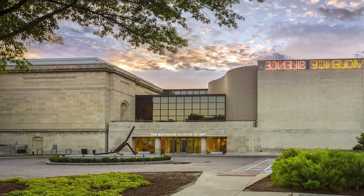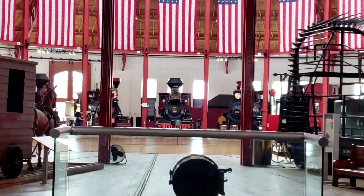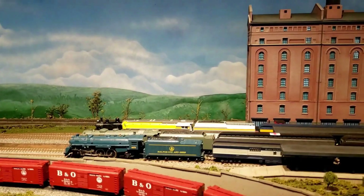At number twenty-one, we have the B&O Railroad Museum. This museum in Baltimore is dedicated to the history of American railroading. With its collection of historic locomotives and railcars, the museum offers a glimpse into the past. Visitors can also enjoy a ride on a vintage train, offering a unique experience for all ages.